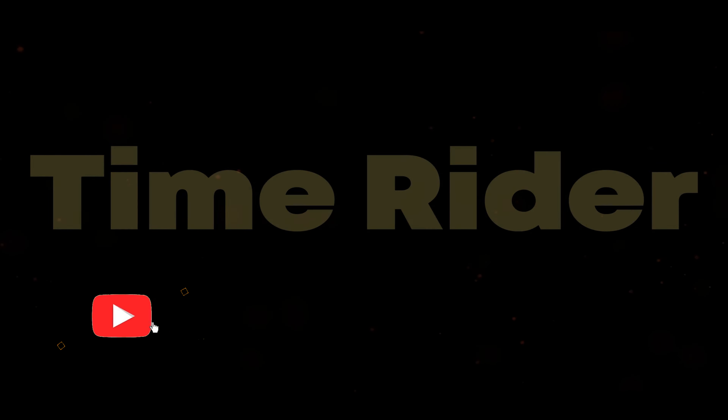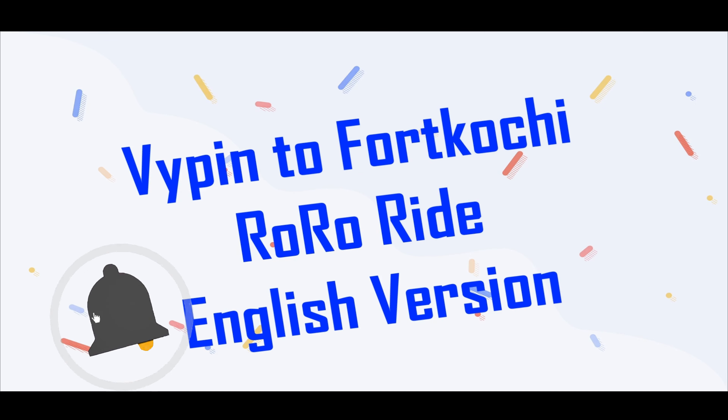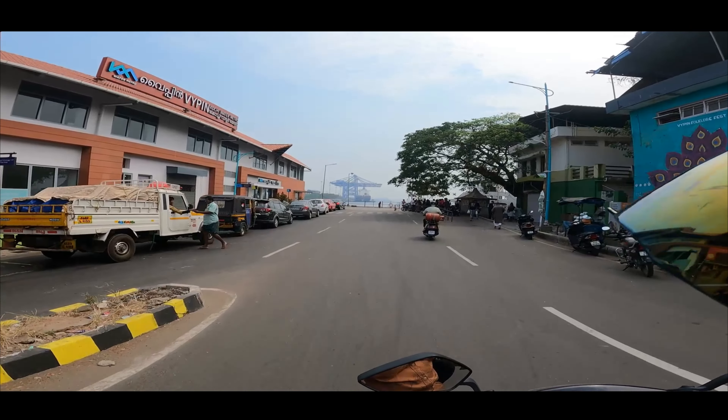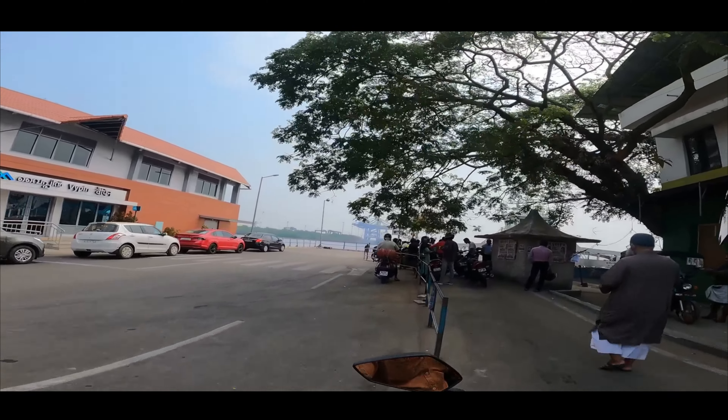Hello friends, you are watching Timewriter YouTube channel. I am Sweet, welcome to our YouTube channel. Today we are going from Vypeen to Fort Kochi through RoRo ferry. We are now in Vypeen, so let's watch the video.